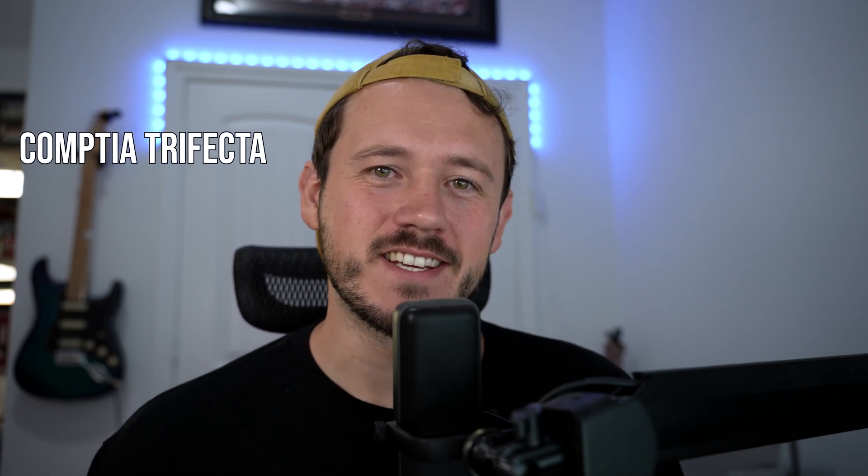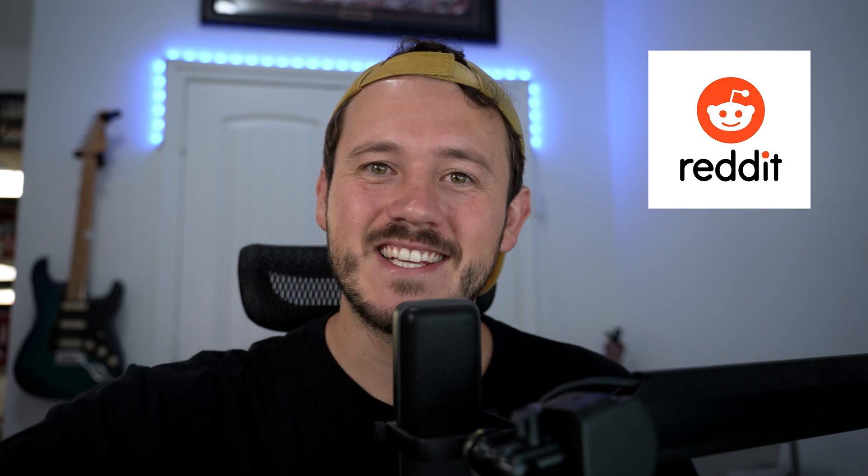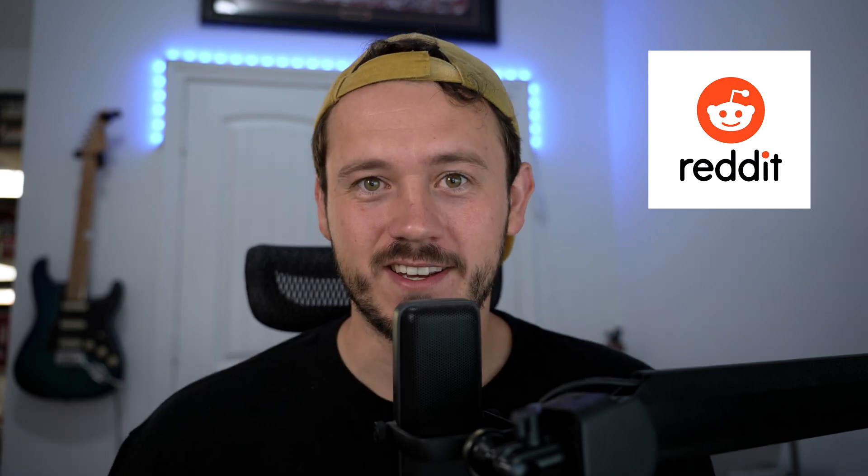What is the CompTIA trifecta and how can it help you get a job in IT? My name is Jake. I'm a system administrator at an MSP. I've been working in IT just over a year now. When I was first getting in, I was a teacher and I had no idea what I was doing. I just knew that I wanted credibility. Everyone on Reddit was talking about this CompTIA trifecta like it was some kind of golden ticket into the industry, so I decided that I would use it as my golden ticket.